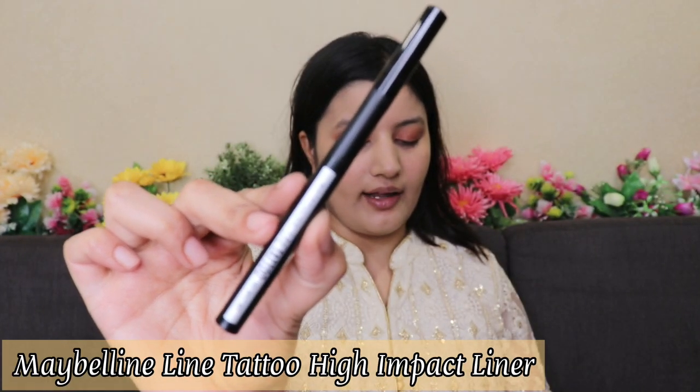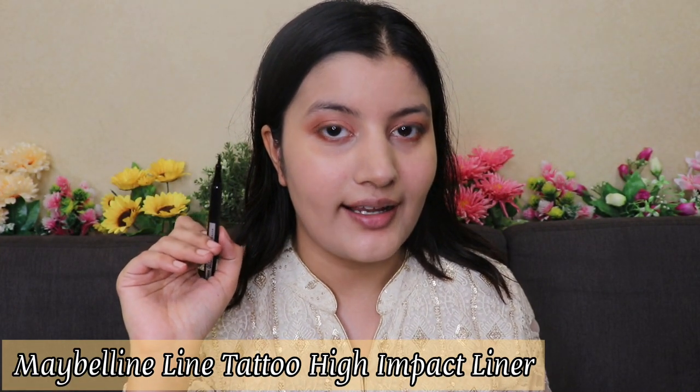Next I'm using the Maybelline Line Tattoo High Impact Liner — a sketch eyeliner. I'm creating a very slight wing, nothing too dramatic, just a tiny little wing. It has such a fine tip you can create a line as thin and precise as you want, and you can create beautiful winged or graphic eyeliners with it. I wanted to keep this look subtle with the focus on my eyeshadow.